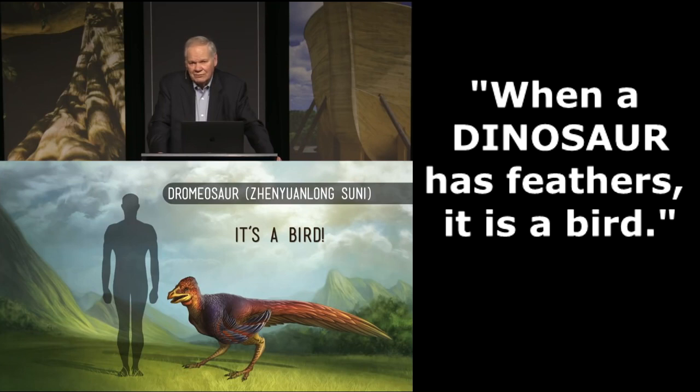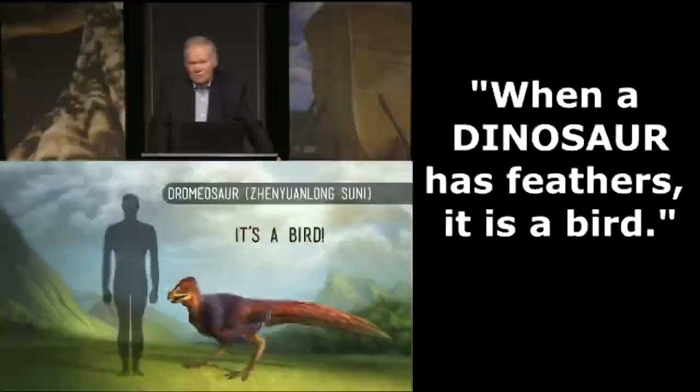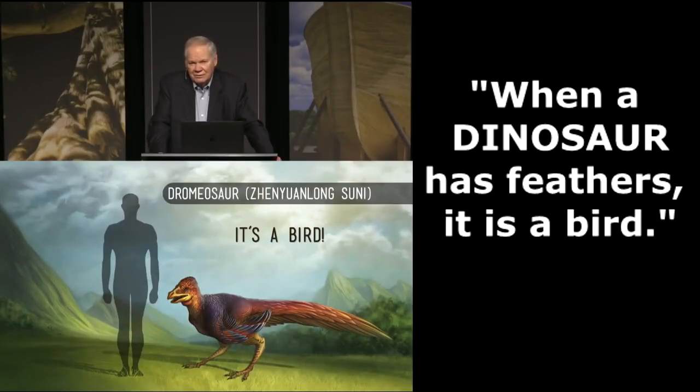When a dinosaur has feathers, it is a bird — so by your own admission, a bird is just a dinosaur with feathers. You just contradicted your entire presentation by admitting that birds are a subset of dinosaurs. Though I still must point out that not all feathered dinosaurs are birds, but all birds are feathered dinosaurs.